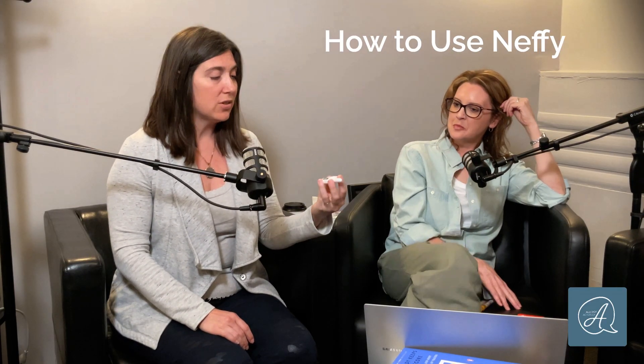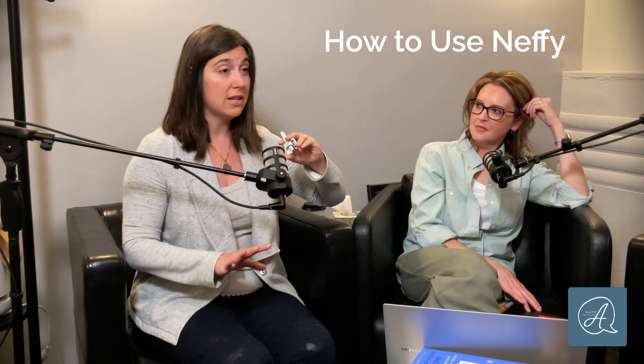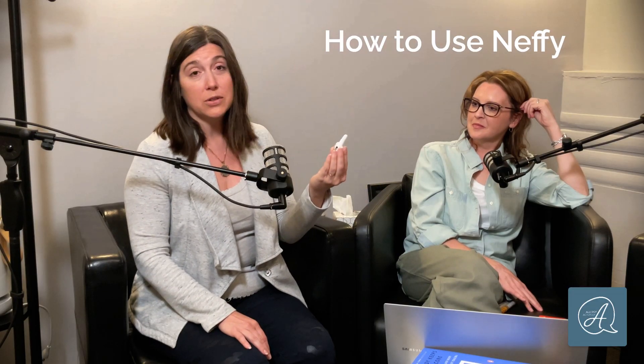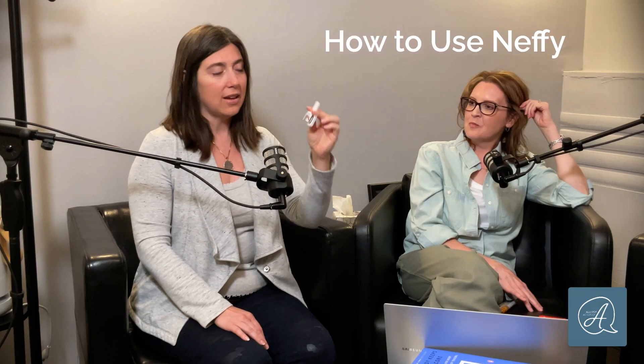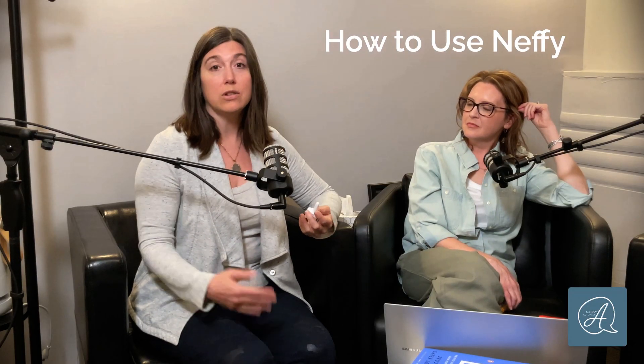The newest FDA-approved epinephrine product on the market is needle-free — it's the first non-auto-injector. This product is called Neffy. It comes in a small plastic device with no needle — it goes in your nose. You slide the nozzle up into the nostril; you don't have to worry about any specific direction, just put it up there as far as you can. It's now approved down to age four, down to 15 kilograms. You push the plunger with pressure until you hear it pop, and that's your dose. Similar to auto-injectors, if after five minutes you're not seeing improvement, you use a second dose, so always keep two together.